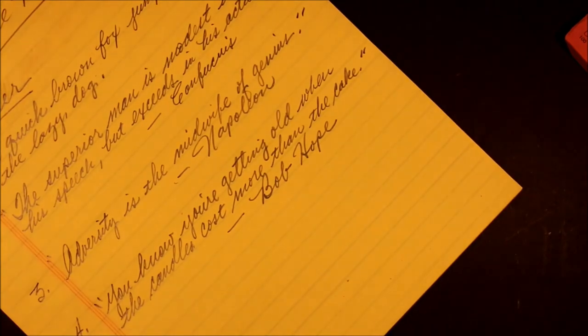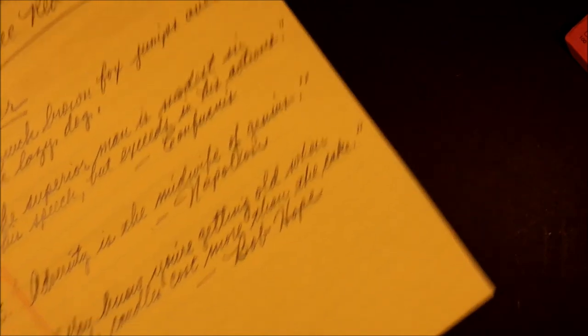You're getting old when the candles cost more than the cake. — Bob Hope. How true. Funny.